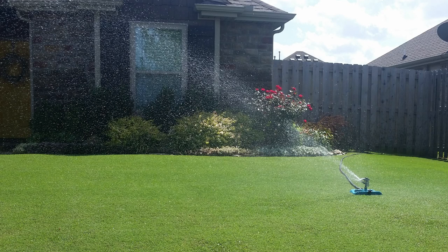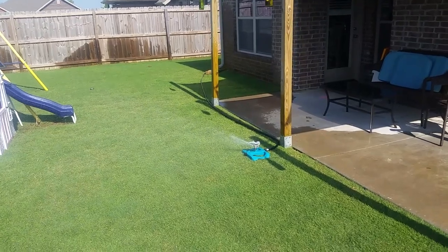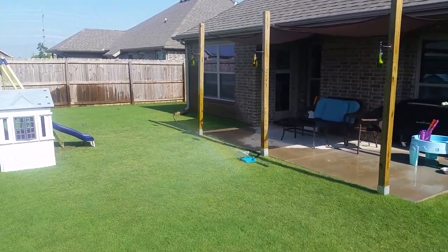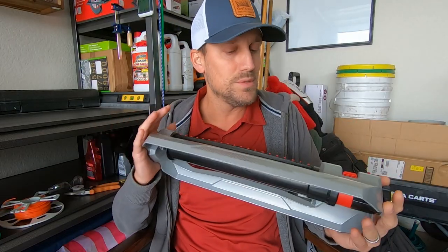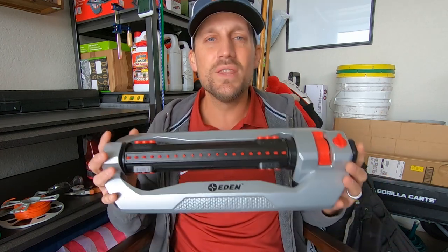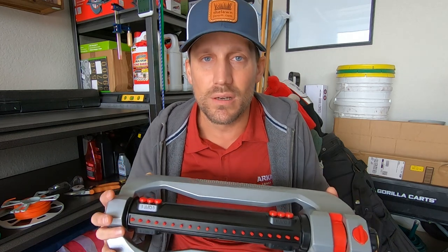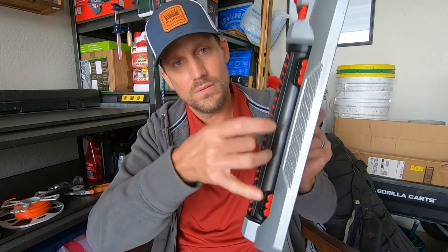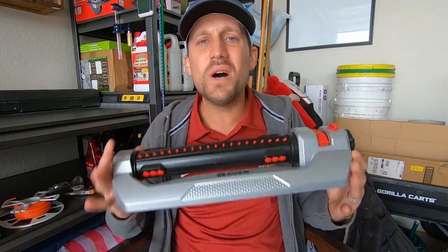I've tried several different sprinklers in the past. I've done the pulsating ones — you know what I'm talking about — and they're alright. And I've tried one similar to this and it was good too, just a different brand. But I found these this past summer and I really like this one in particular for several reasons. One, it's metal. Two, it is so adjustable.